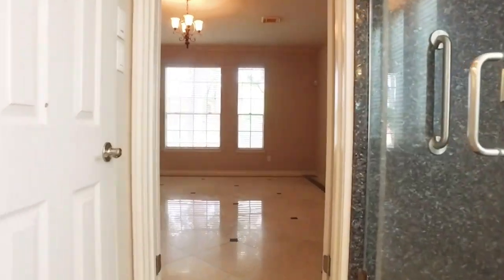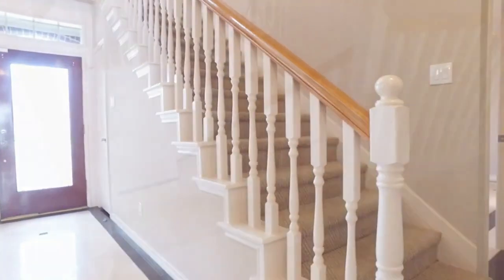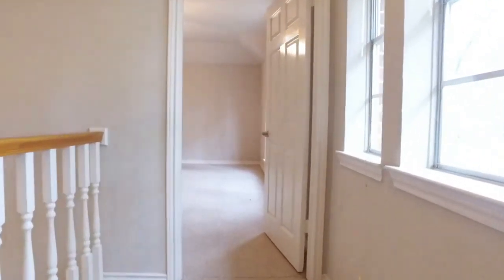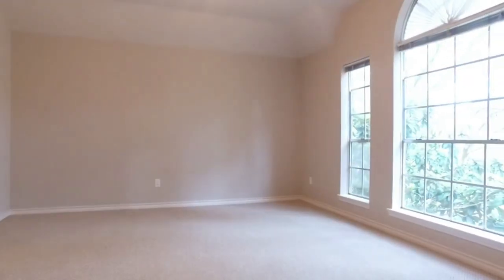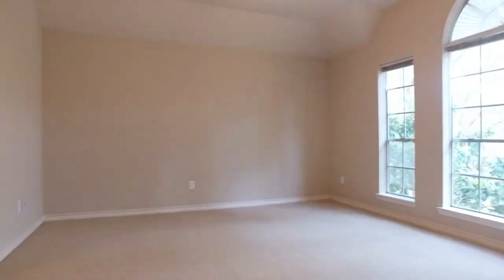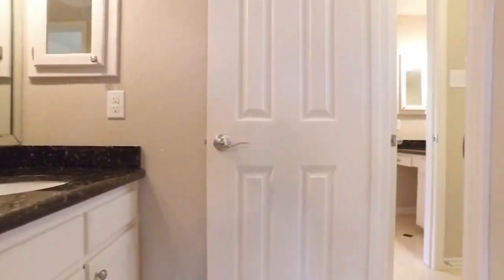Everything is updated and there are built-ins in the closet. The upstairs leads to a vast game room and four more bedrooms, all with walk-in closets, and they updated the bathrooms. Look at how much space you have. Zoned to the desirable Fort Bend schools with easy access to a lot of amenities. The bathrooms have glass showers and granite countertops with their updates.